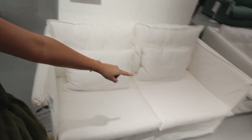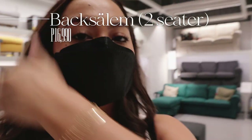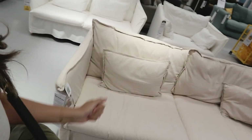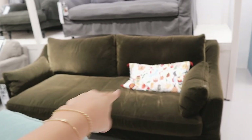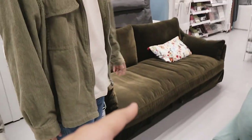Look at these couches! Here we have a two-seater couch for only 16,990 pesos — it really matches the aesthetic millennials are going for nowadays. This one is a four-seater at 21,990 pesos. Let me show you my dream couch — it's a dream because it's the velvet green version and it is 40,000 pesos. That's why it's a dream!